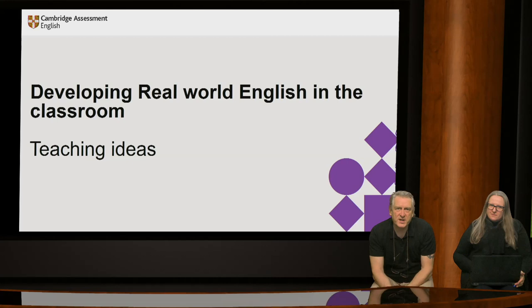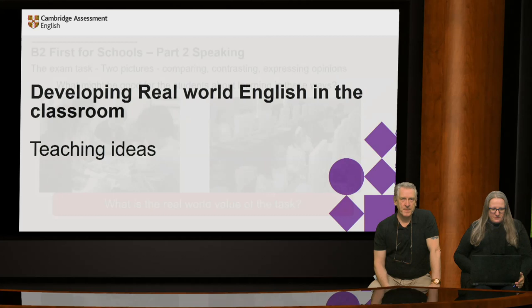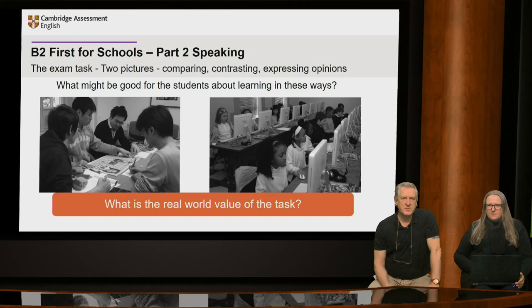Now that we're familiar with the skills necessary for university and the workplace, we're going to move on to looking at some exam tasks found in the First and Advanced exams and understand how the tasks are designed to support the development of these skills. We'll also look at some teaching ideas you can use in the classroom. This is a task taken from the B2 First for Schools Speaking exam, Part 2, the long turn. Learners must talk about the two pictures.